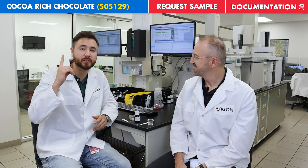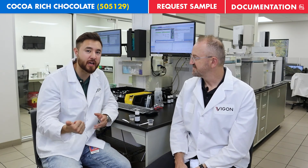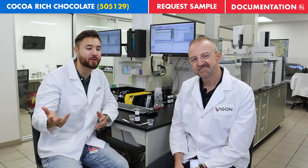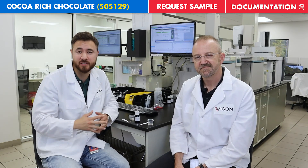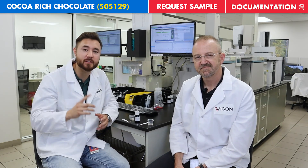We have the product linked above where you can download all the documentation you need, request samples so you can evaluate it yourself, and find any technical information you need right there on our website.